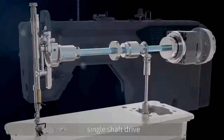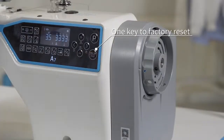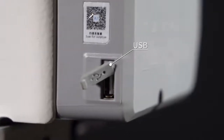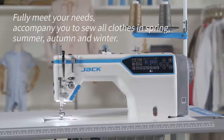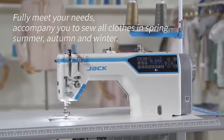Additional features include single shaft drive, one-key factory reset, high-power cooling fan, and USB interface, fully meeting your needs and accompanying you to sew all clothes across spring, summer, autumn, and winter.